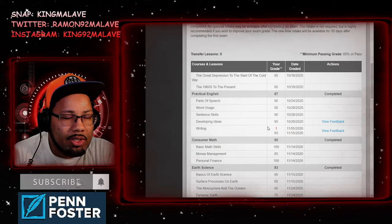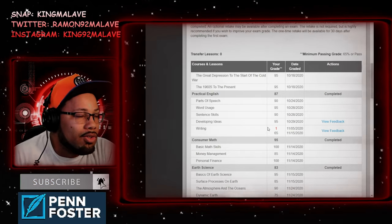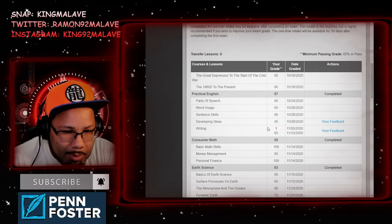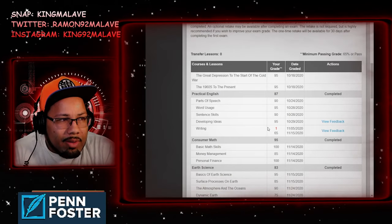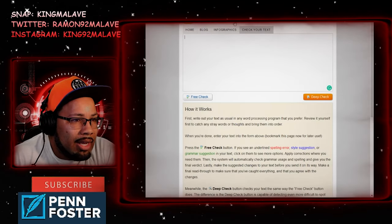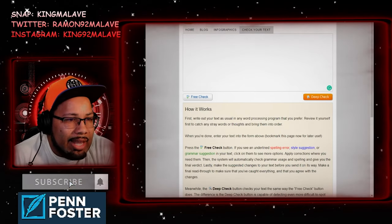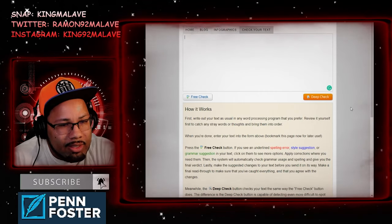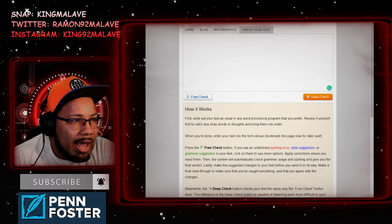It's pretty much just writing your thoughts in response to the question they're asking. I already told you guys about Grammarly, which helps you correct vocabulary, punctuation, and typos. But I've been using a different one recently called GrammarCheck — you'll find the link below, the website is grammarcheck.net. I switched since Grammarly keeps trying to upsell their services.